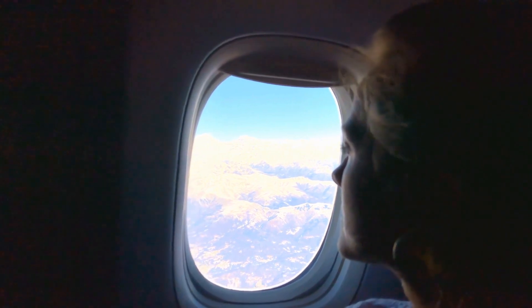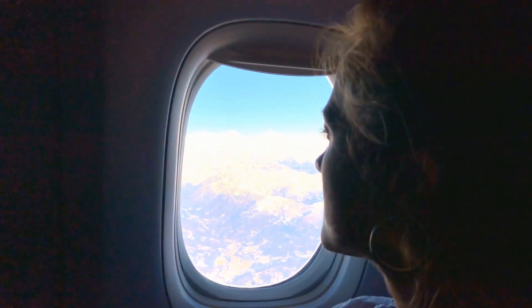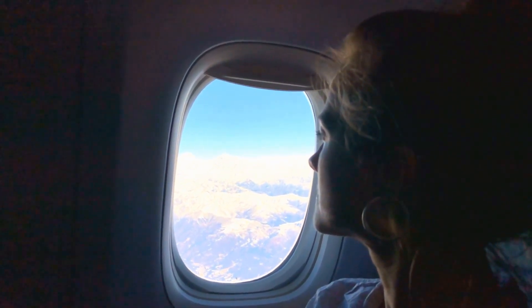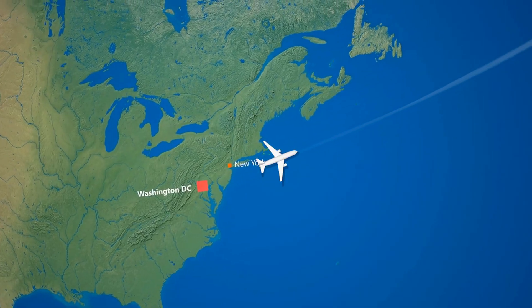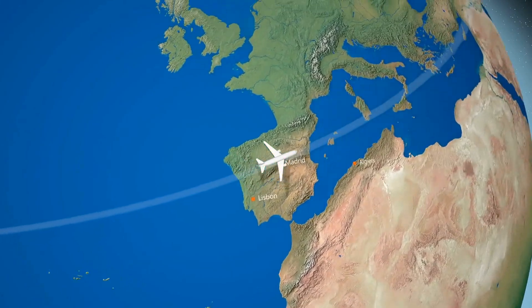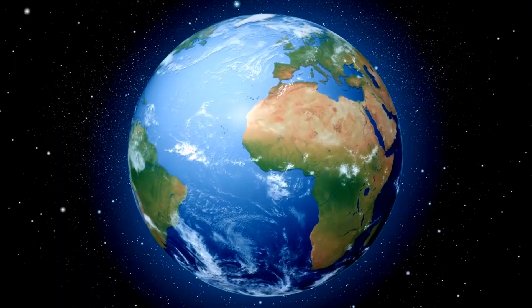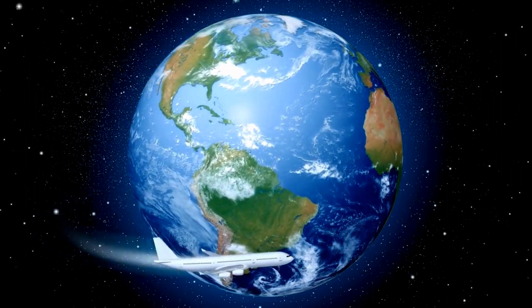Have you ever found yourself stuck on a long flight with nothing to do after you've watched all the movies you wanted to and still can't sleep? If so, you might have found yourself wondering about the flight path and why it seems so curved. Well the answer is simple — the earth is round and maps are flat, so what looks like a straight path on a globe appears curved on a map. These paths, called Great Circle routes, are the shortest way to fly due to the curvature of the earth.